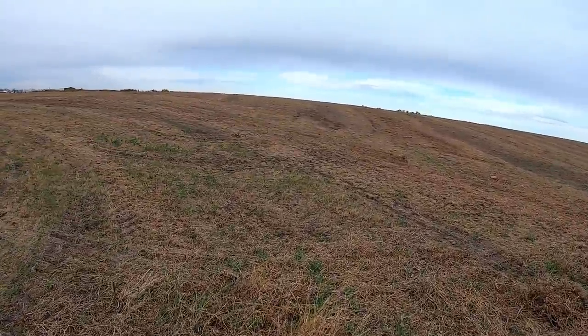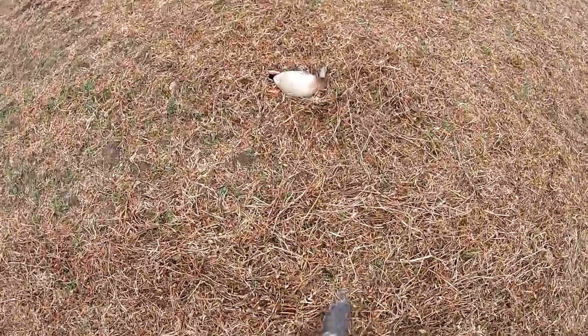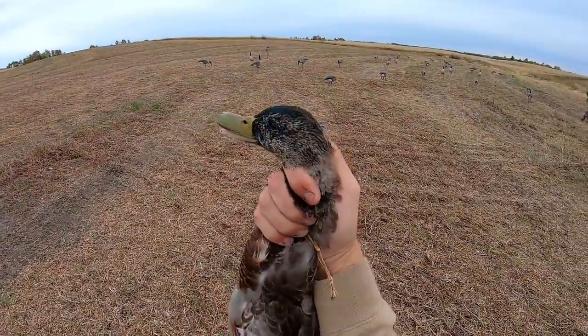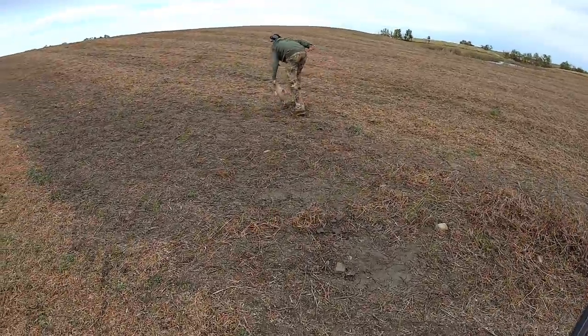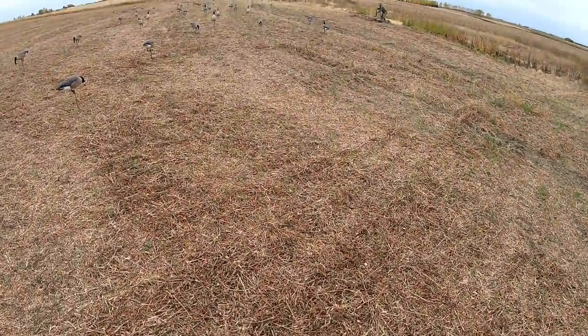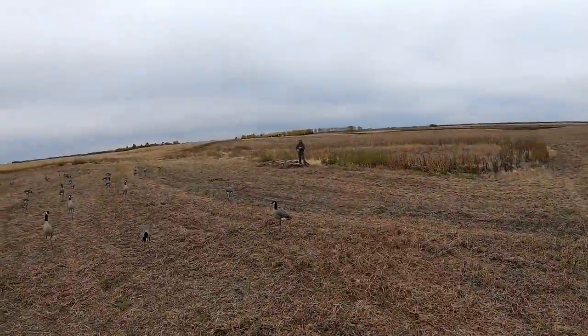Nice shot! We got a couple mallards over here. Green head — this is what they're looking like right now, heads are just barely starting to change. That was fun! If you guys are enjoying the Alberta videos, come on now. I run a full choke, so they've got to get out there a little bit. Look at these geese coming over the top!